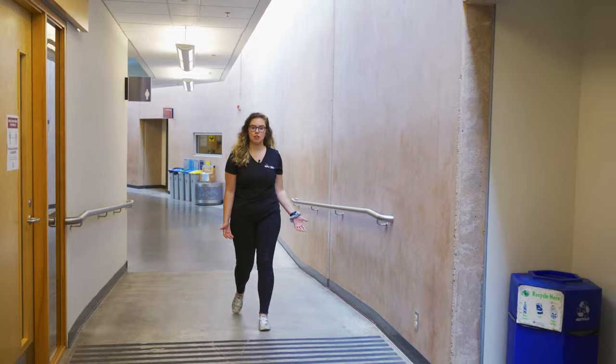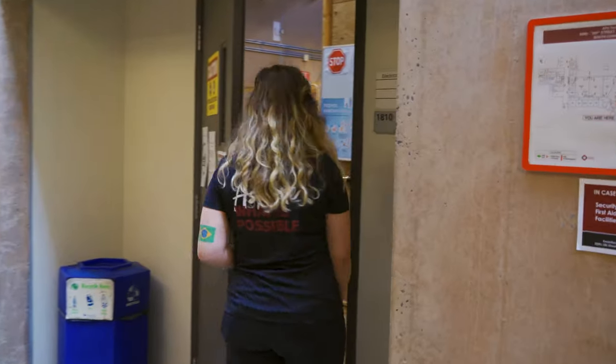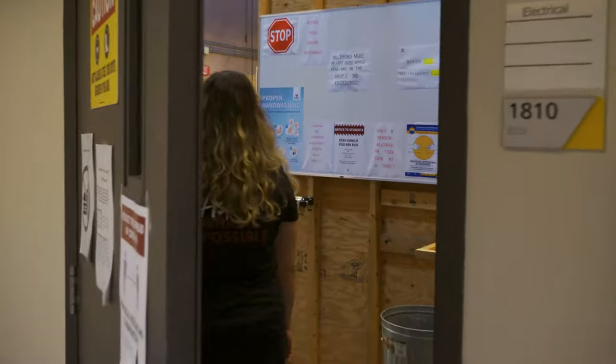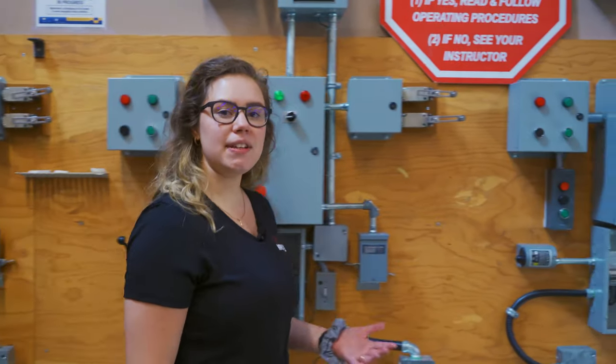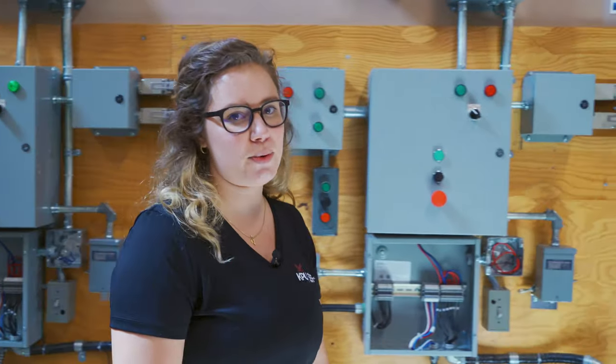This is an example of one of our trades classrooms. You'll spend some time here, but most of the time you'll be in our workshops getting that hands-on experience. Now let's head over to electrical — one of our most popular programs. At KPU we offer foundations as well as all four levels of apprenticeship for our construction electrician program.